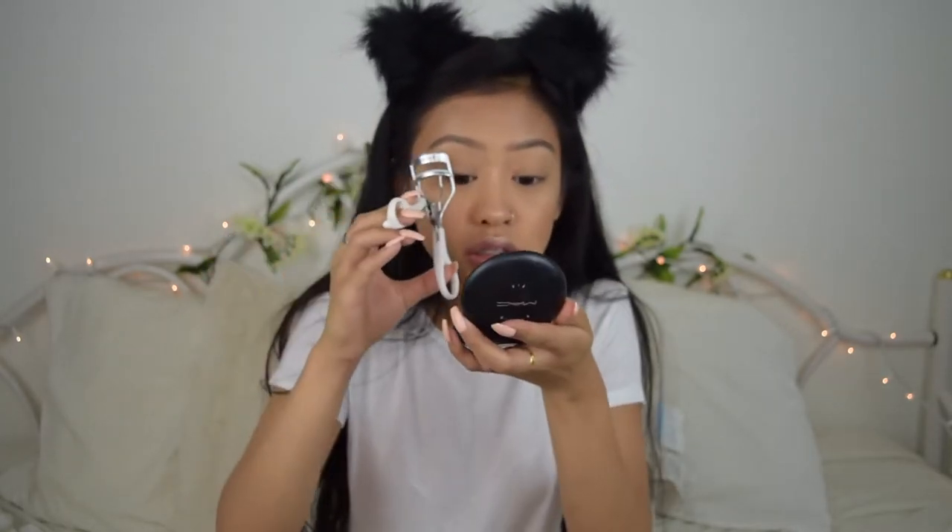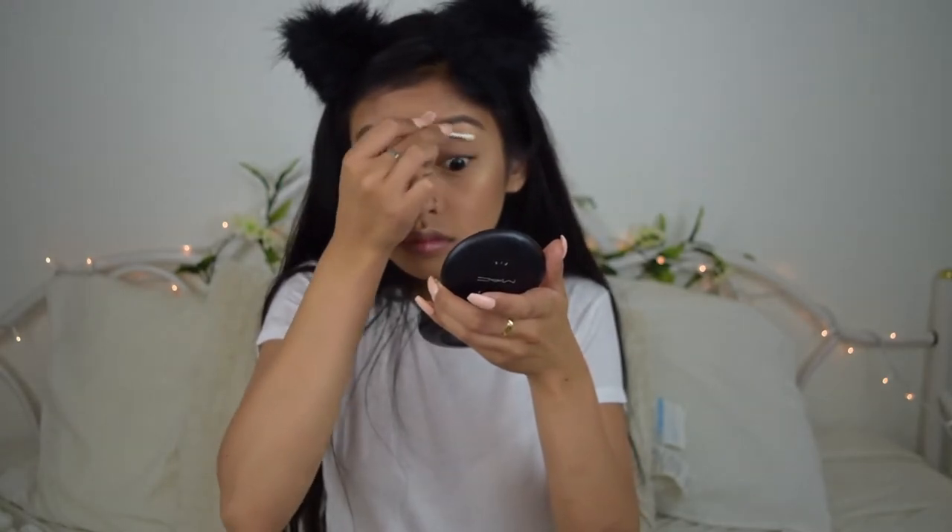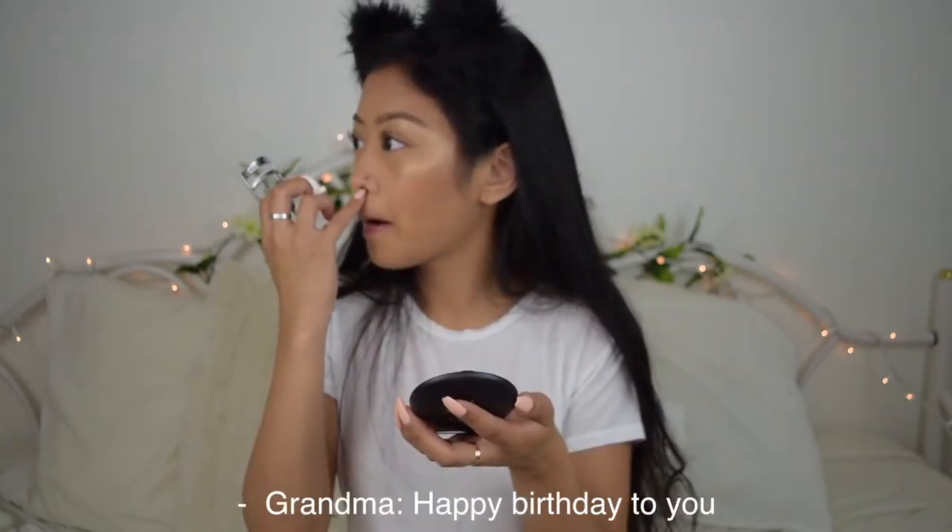I like to use these Garnier Skin Active micellar makeup removing towels just to take the makeup off my hands. I'm just going to curl my lashes, and for mascara I'm going to be using this Maybelline Lash Sensational Waterproof Mascara. I'm going to re-curl my lashes after. For lashes I'm going to be using the Ardell Soft Touch lashes in 161, and I like to use the Duo Brush-On Adhesive in clear.